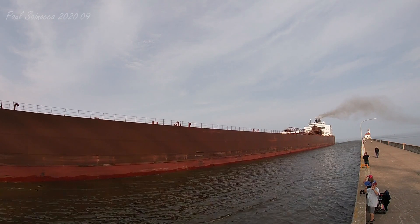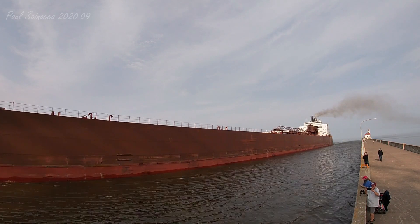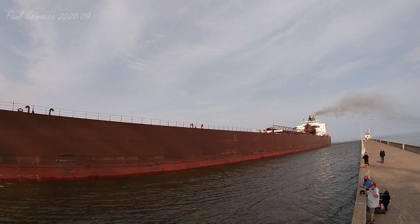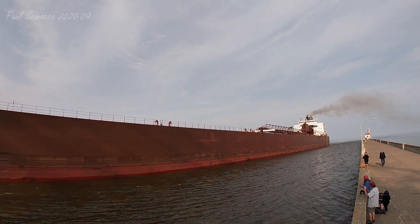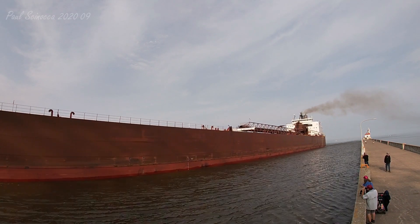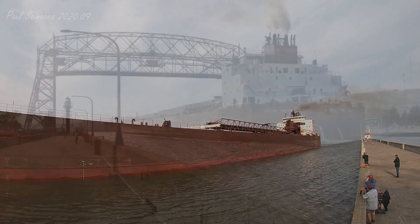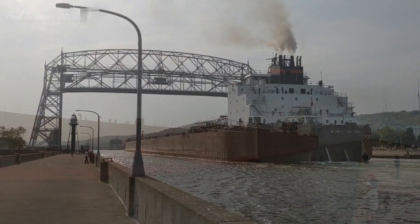That one long and two short whistle exchange between the vessel and the bridge is known as the Captain's Salute. The Mesabi Miner was built in three sections. The outer sections were built in the American Shipbuilding Lorraine Yard, and the midsection was built in the Toledo Yard.